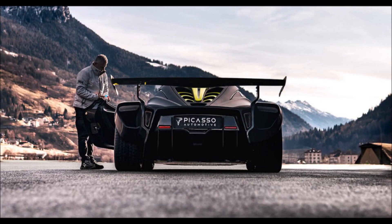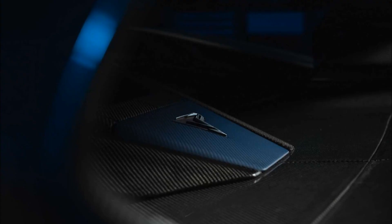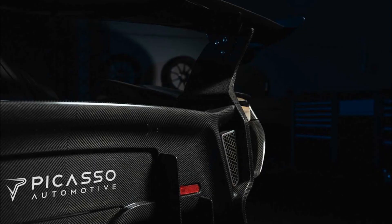In combination with a 3.0-liter twin-turbo V6 supplied by Italian firm Autotecnica Motori, performance is sure to be astonishing. The engine has been developed to Picasso's expectations and generates 660 metric horsepower, 650 horsepower, and 541 pound-feet of torque.